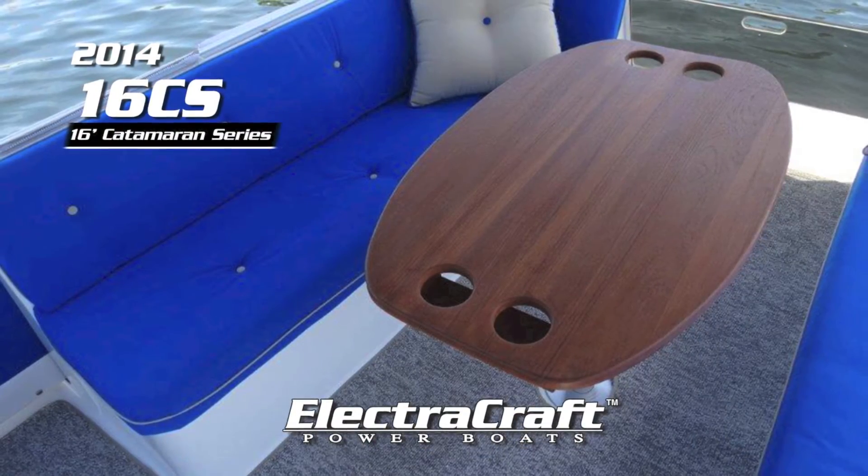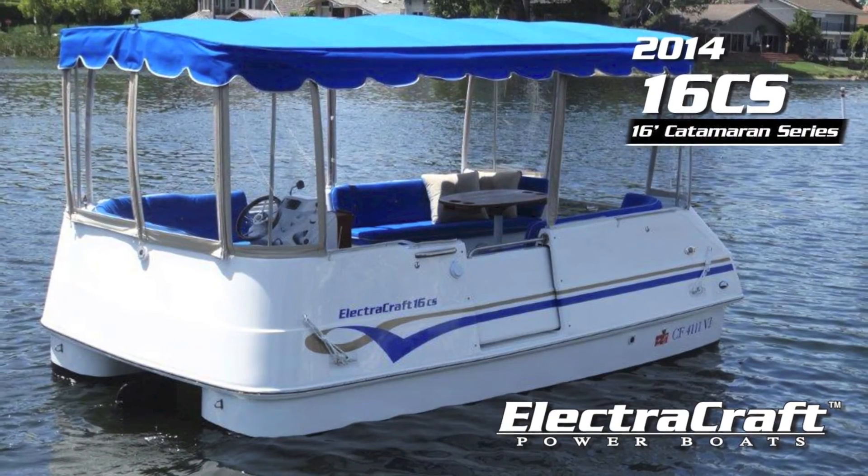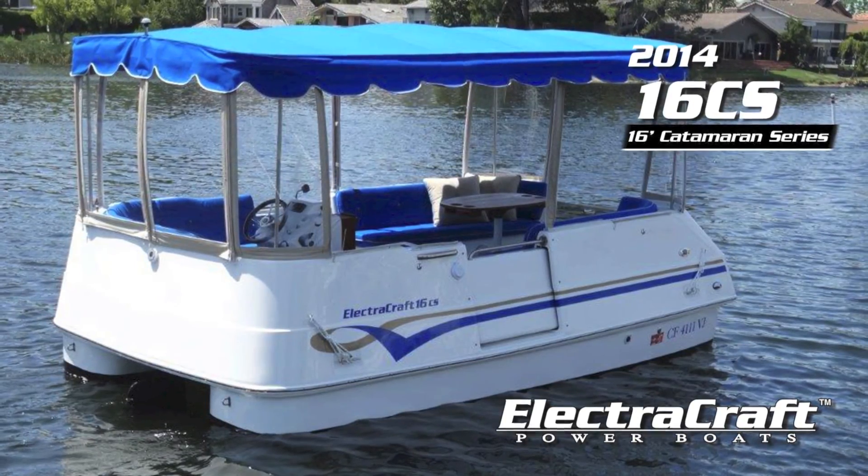Whether you're out alone, with someone special, or just good friends and family, your ElectroCraft electric boat will always deliver performance and superior styling.